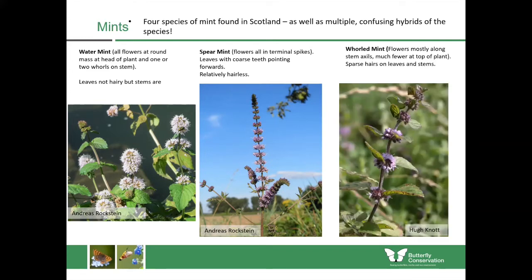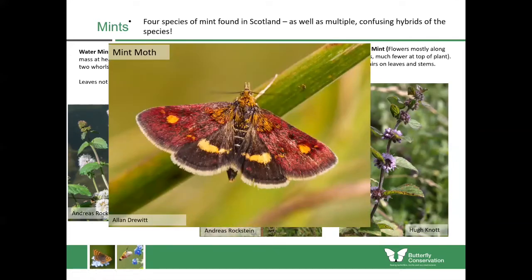Whorled mint, unlike the water mint, has flowers found in whorls along the stem rather than in a pom-pom shape at the top. It also has sparse hairs on both the leaves and stems, so it's quite a hairy plant. While mints are very good nectar plants for many species, they're also the caterpillar food plant for the mint moth — a quite small but very brightly coloured moth with deep magenta wings and bright speckles. This species is mostly found in southern Scotland but could be spreading, and you also find it on garden mints and oregano.